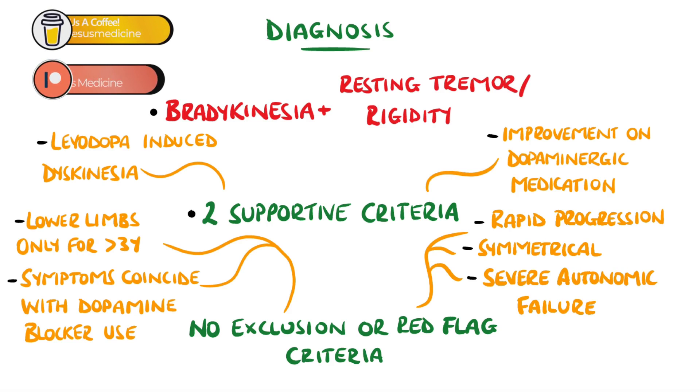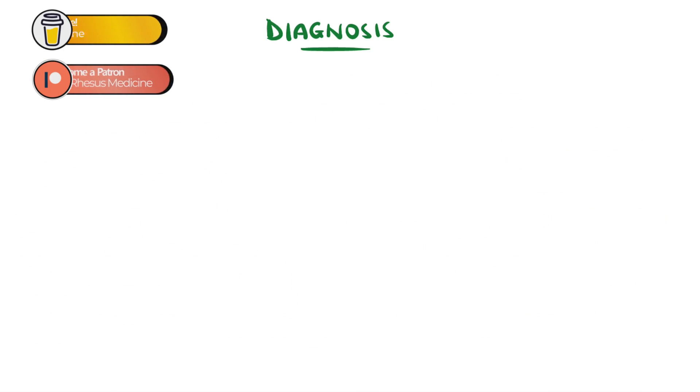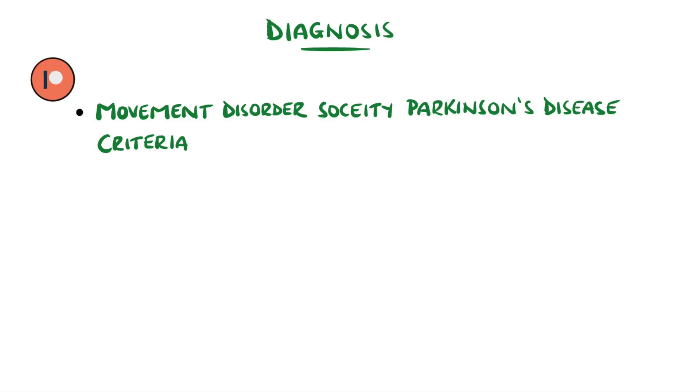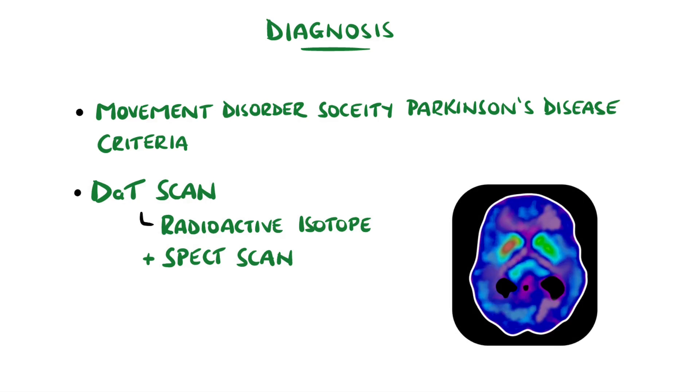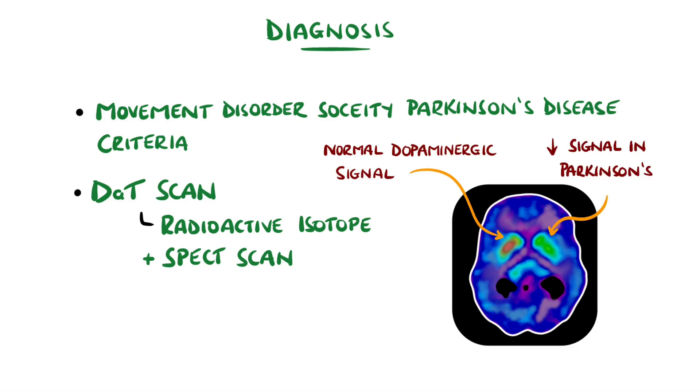The full criteria are quite extensive, but I'll leave a link in the description. A DAT scan, where a radioactive isotope is injected that binds to dopaminergic neurons, followed by a single-photon emission computed tomography scan, can be done to highlight areas of dopaminergic neuronal loss, but this is not widely available.